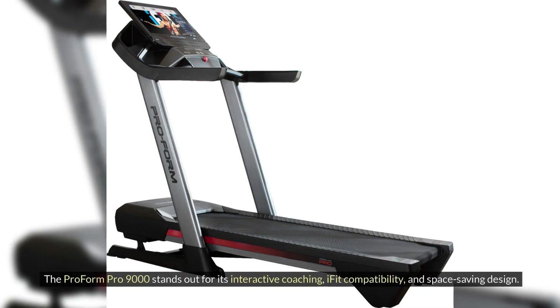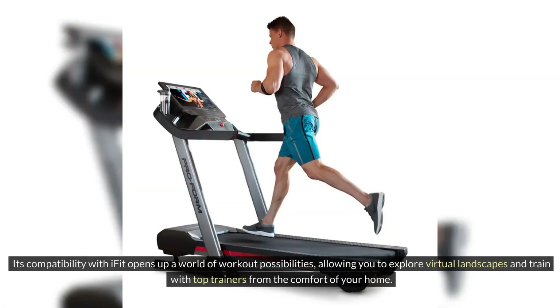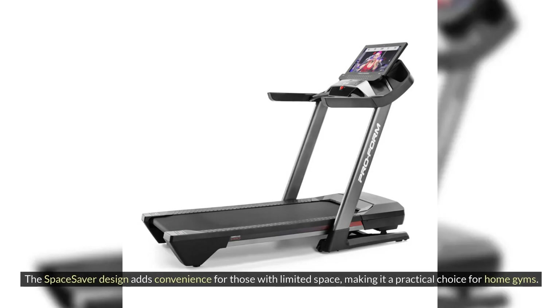The ProForm Pro 9000 stands out for its interactive coaching, iFIT compatibility, and space-saving design. The interactive coaching sessions offer personalized guidance and motivation, making each workout more effective and enjoyable. Its compatibility with iFIT opens up a world of workout possibilities, allowing you to explore virtual landscapes and train with top trainers from the comfort of your home. The Space Saver design adds convenience for those with limited space, making it a practical choice for home gyms.